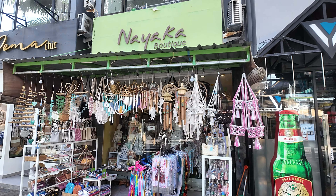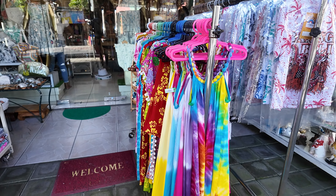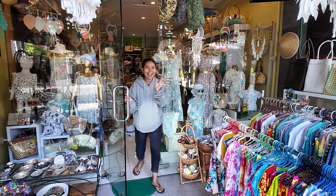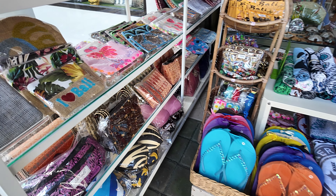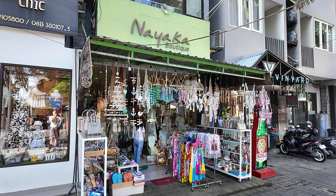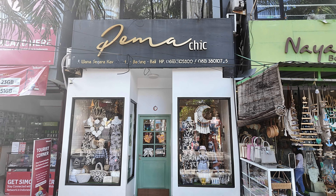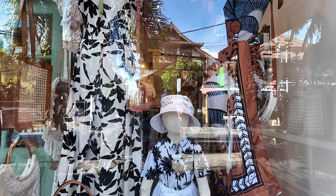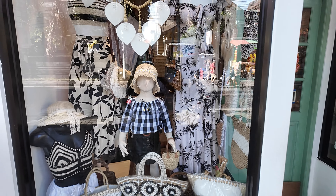Next we have Nyaka Boutique - another tourist goods shop with wind chimes and dream catchers up above, some nice kiddies clothing, Bali Barong t-shirts for children, many ladies dresses, Bintang Bali towels, sandals for the beach, I Love Bali purses, and handbags. Just next door we have Gemma Chick, another boutique-style clothing shop, with beautiful dream catchers, ladies dresses, nice clothes for the kiddies, and some beautiful-looking handbags. More nice clothing and dresses on the other side.